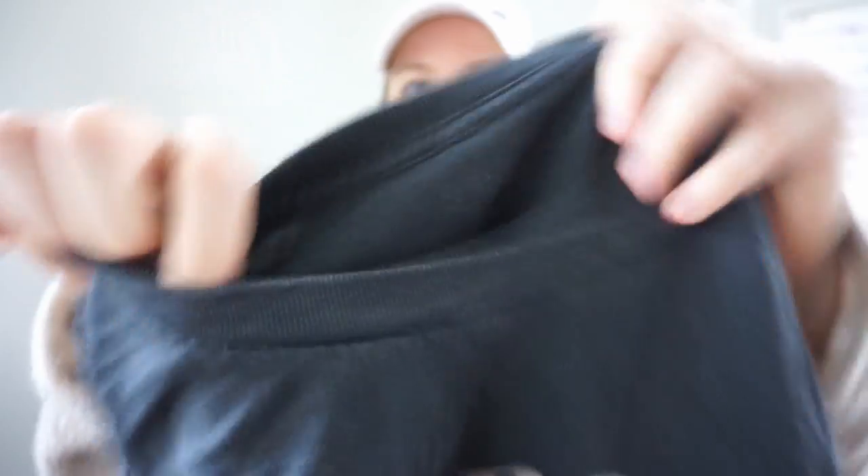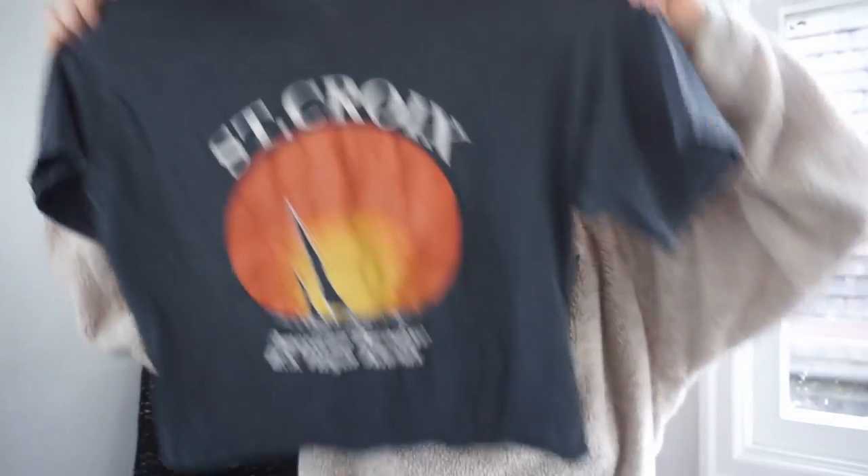I picked this up for Crossroads as well — it's another John Galt. Maybe I haven't learned my lesson yet, but this is really cute. It's a little crop T-shirt, Saint Croix graphic that says 'American Paradise US Virgin Islands.'